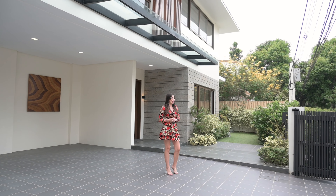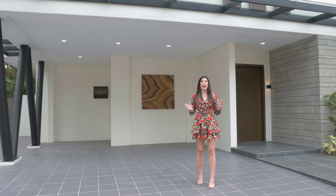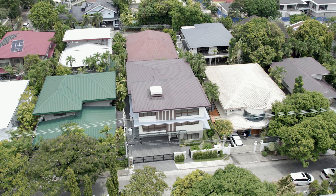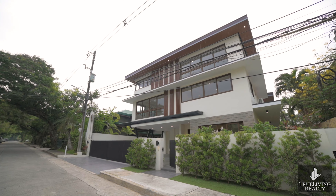Hello and welcome back to another True Living Realty property tour. We are here today in the beautiful village of Ayala Alabang to tour this brand new house and lot on the market for sale. Stick with me as we get into the video.